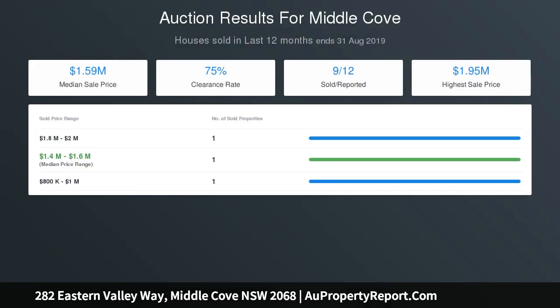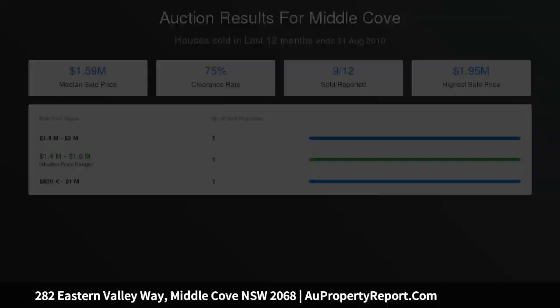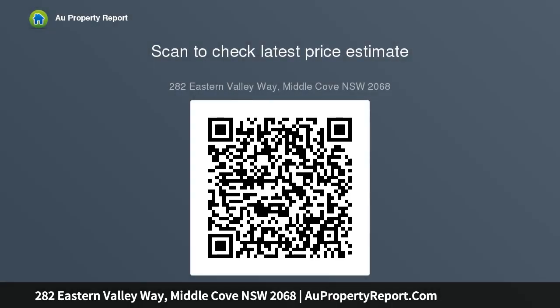High ceilings throughout. Single lock-up garage with internal entry and single carport. Situated within the catchment for the local public school.